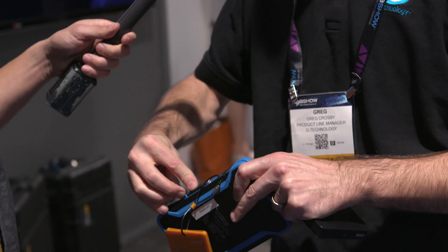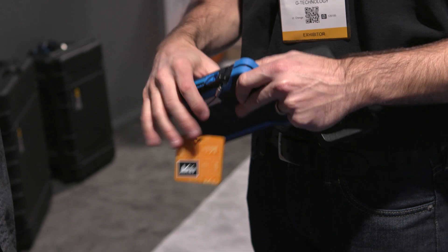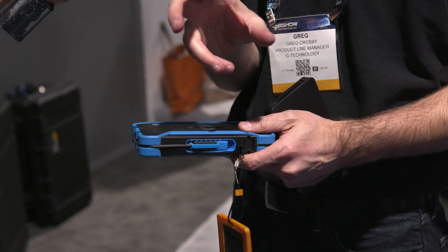What's cool is that this also taps into all of our other solutions. That G-Speed Shuttle XL I was talking about actually has EV series integration where we can put these drives directly into that higher-capacity, higher-performance storage. The G-Rack 12 will be shipping in early May, but everything else is available now. You can see it on our website at g-technology.com for more information.